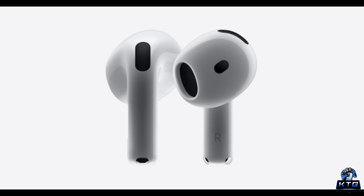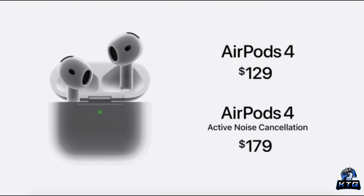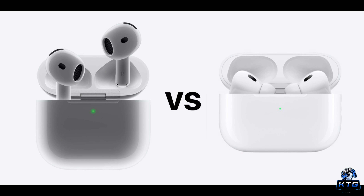The AirPods 4 bring a significant price drop to Apple's wireless earbud lineup. Priced at $179 compared to the AirPods Pro 2's $249, these new AirPods have virtually all of the features you loved in the Pro version, such as adaptive audio, conversation awareness, and ANC. They're also equipped with the same H2 chip, giving you the latest in sound processing technology from Apple. At first glance, the only differences seem to be the lower price and a slightly smaller charging case, which supports faster charging — but there is more to consider.